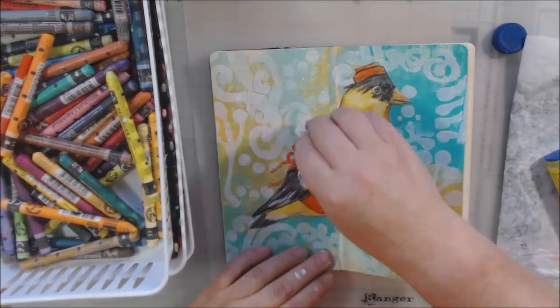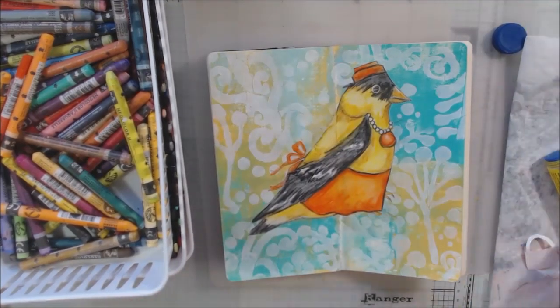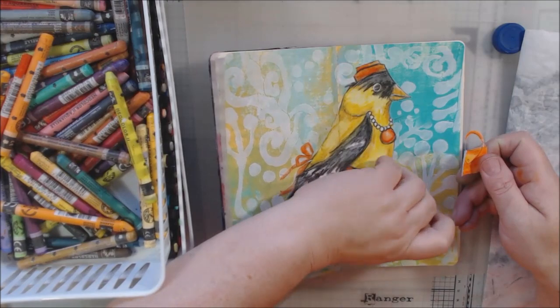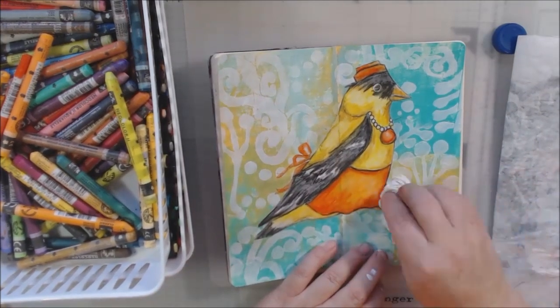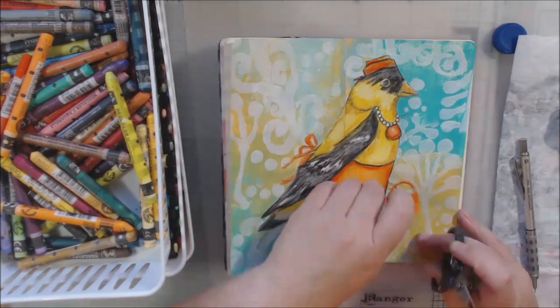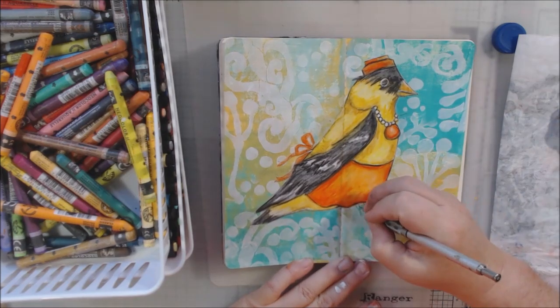I glued everything down. I'm using a slightly dry but still a little bit damp baby wipe to press everything down. Because it's a little bit wet, it is disturbing the paint and crayon a little bit, so I will have to touch some things up.